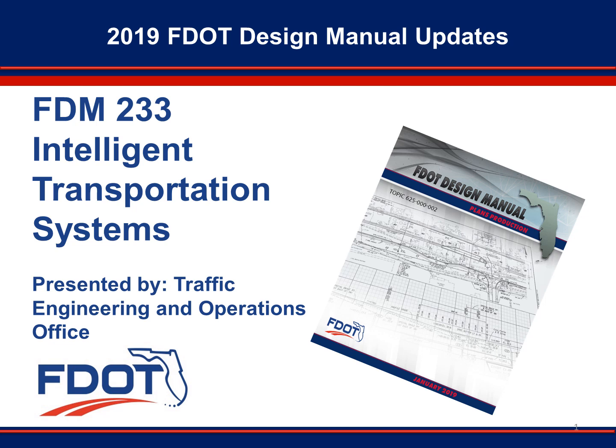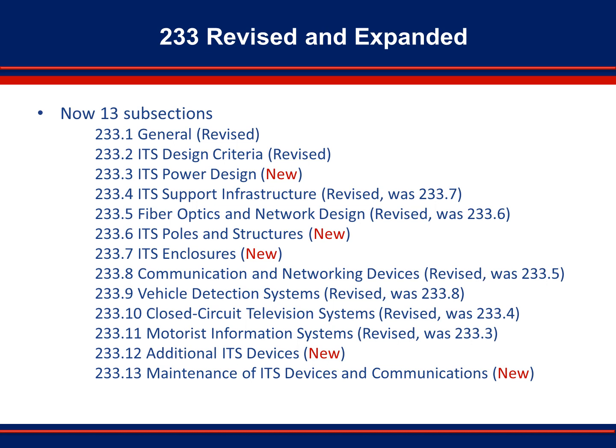The Florida Department of Transportation Design Manual Chapter 233, Intelligent Transportation Systems, received a major update during 2018. The update was approved by the Federal Highway Administration in October 2018. All content in Section 233 was reviewed and updated to include best practices and to reflect current technologies and standards. Original sections were revised with additional details, and out-of-date information was removed. Five new sections — Power Design, ITS Poles and Structures, ITS Enclosures, Additional ITS Devices, and Maintenance of ITS Devices and Communication — were added. This new content addresses elements of ITS infrastructure not previously included in the design manual.